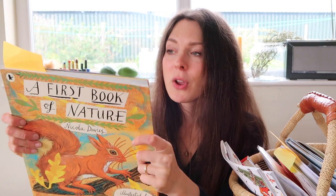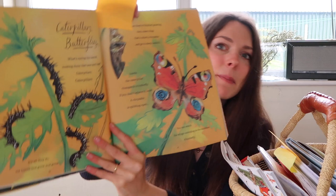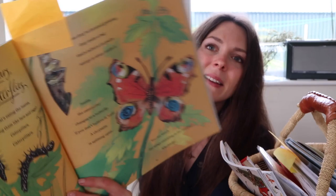Moving on to a gorgeous poetry book — A First Book of Nature by Nicola Davies. I've shown this in every video so far, but this month we're concentrating on just the pages about The Butterfly and the Caterpillar. I always try and mark a couple of pages relevant to the subjects we're covering — it just gives me a jump-off point. It doesn't have to be that we only read that certain bit. Rupert might switch to another page and we discuss a completely different topic, but it's nice to have a little bit of structure when you start the month.